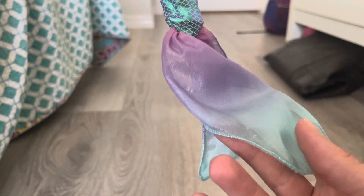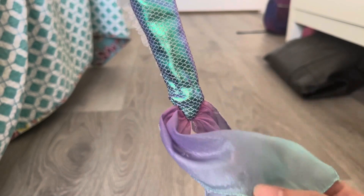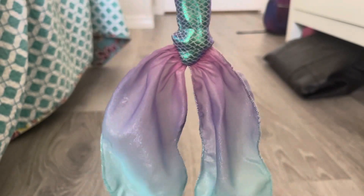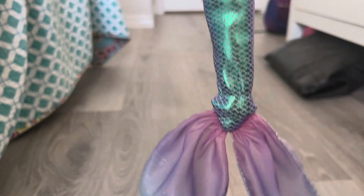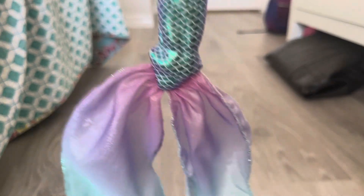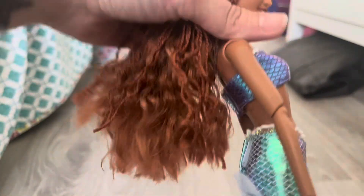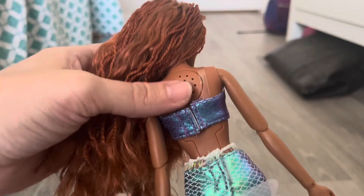Again, with the holes from the plastic stays it kind of sucks, but I still like the Mattel plastic tail. I wish there was a way you could have the fabric tail with that beautiful fin that Mattel had on the all-plastic doll. But she's still so beautiful. She does sing — you push this button right here on her back.